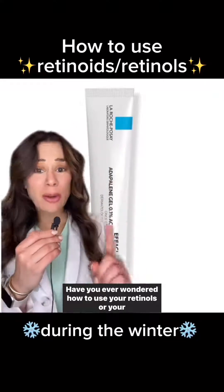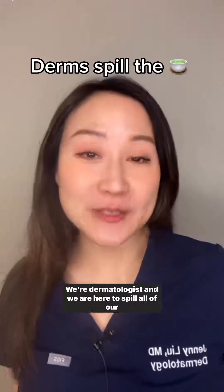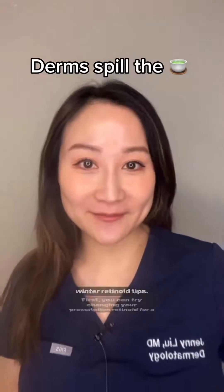Have you ever wondered how to use your retinols or your retinoids during the winter? We're a dermatologist and we are here to spill all of our winter retinoid tips.